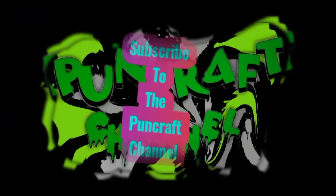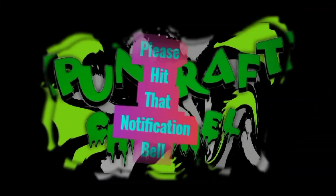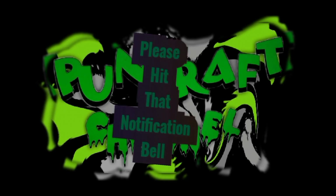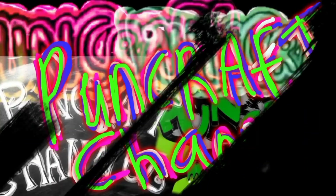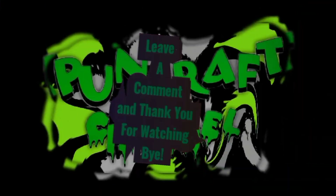I'll see you next time. Please subscribe to the Punk Craft channel, hit that notification bell, and thank you for watching. Leave a comment. Bye!